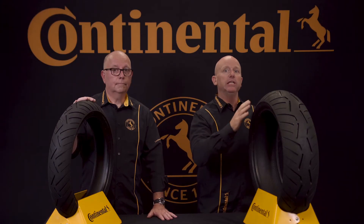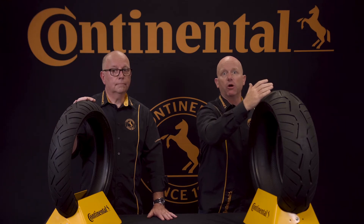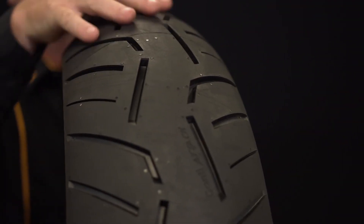When you couple this completely new tread design with a center slick tread area — or backbone, as we call it — and extra deep tread grooves, the overall mileage is significantly increased.